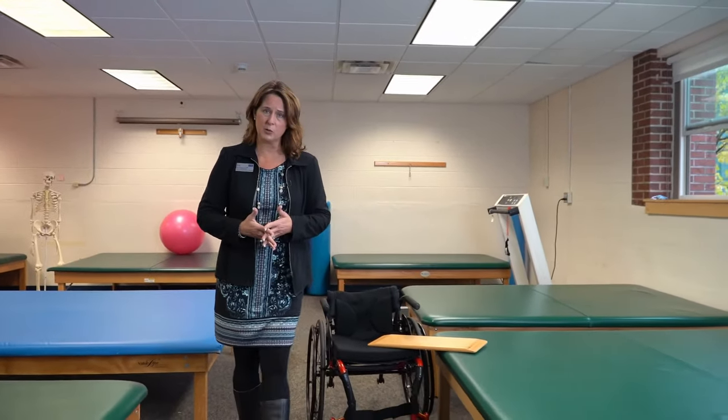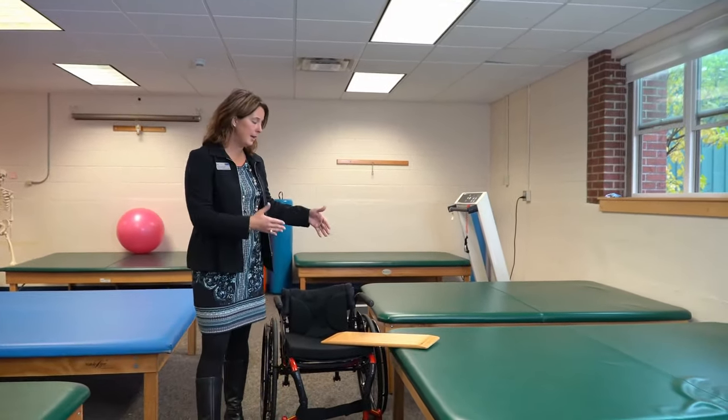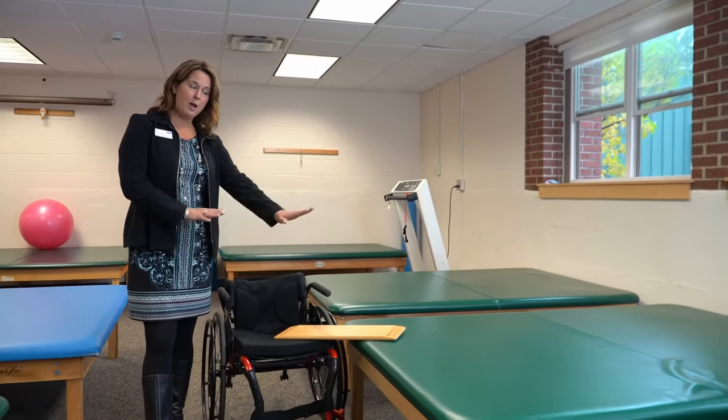This is another one of our skills labs. As you can see, we have equipment for cardiovascular and pulmonary training as well as multiple lower-to-the-ground mat tables. These are designed for training of skills for the care of patients with neurologic conditions. A transfer from a wheelchair of this height to a table such as this would be much easier for the patient and the therapist.